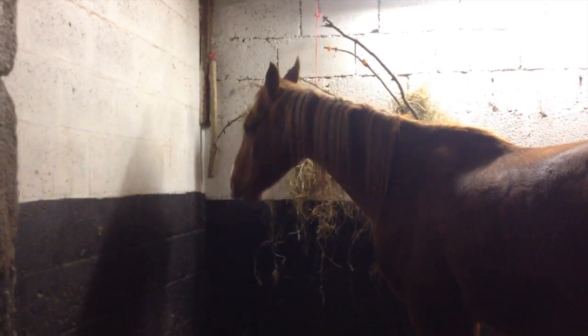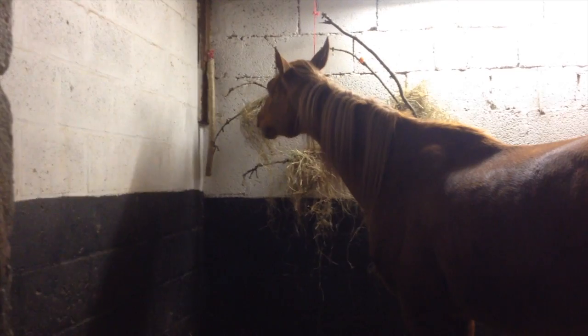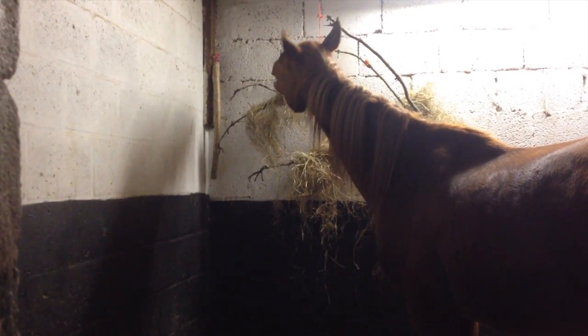Horses' favorite branches include oak, ash, poplar and apple branches. So keep an eye out for these.